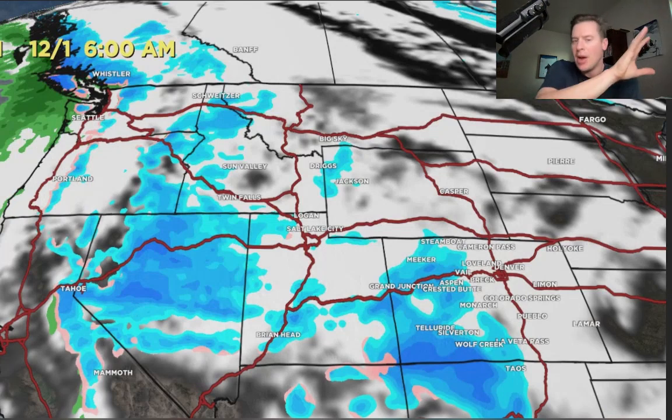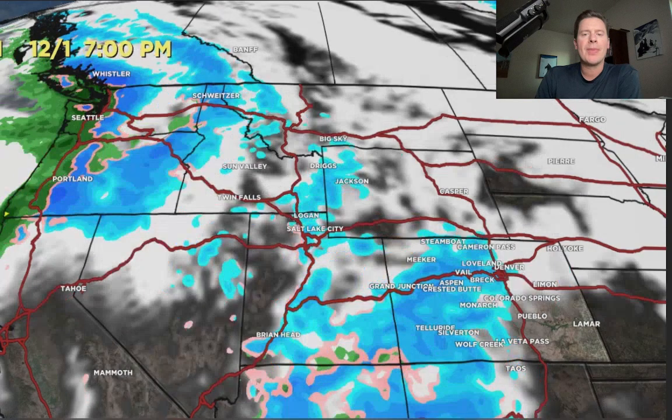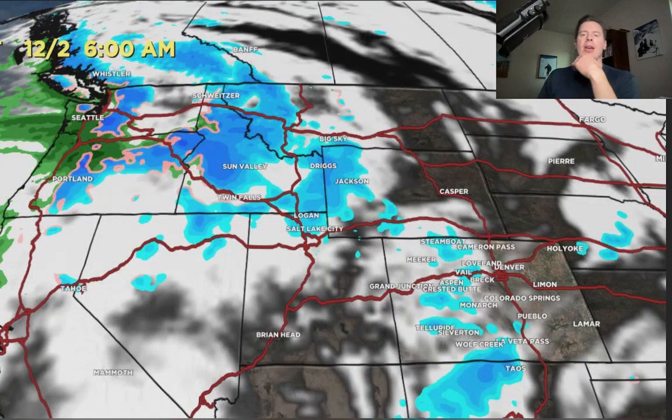What you see here is the combination of two things: another low that comes in on the southern branch, and moisture and energy coming in on the northern branch. So that's 12/1 in the morning. Here's the afternoon. Now watch what happens — on the evening of 12/2, let's go one more day into the future. Here is Saturday, 12/2. Once that moisture begins to move away, look at everything reload in the Pacific Northwest. So the upper atmospheric winds become more favorable out of the west-northwest — you can almost see it happening. And what that's going to do is send energy and moisture into the Tetons, into the Wasatch, and into the central and northern mountains of Colorado.